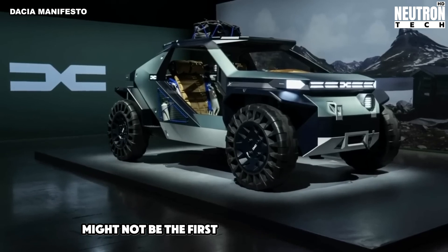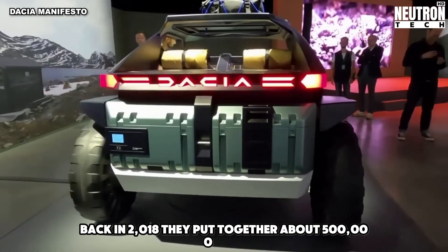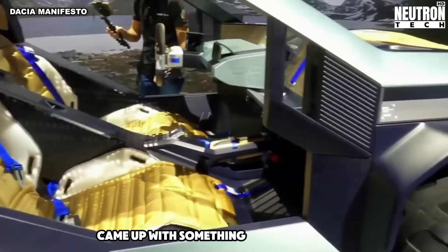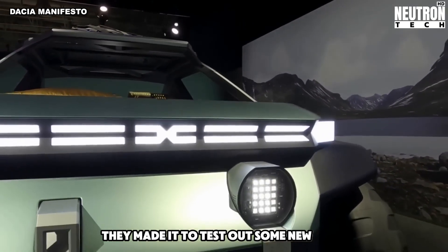Romania might not be the first place you think of for cars, but they're actually pretty good at making them. Back in 2018, they put together about 500,000 cars. Recently, a car company there came up with something really different: an electric buggy. They're not planning to sell it, but it's super cool — they made it to test out some new ideas.